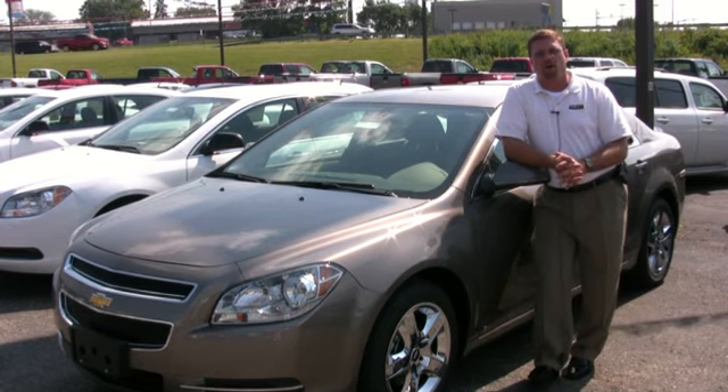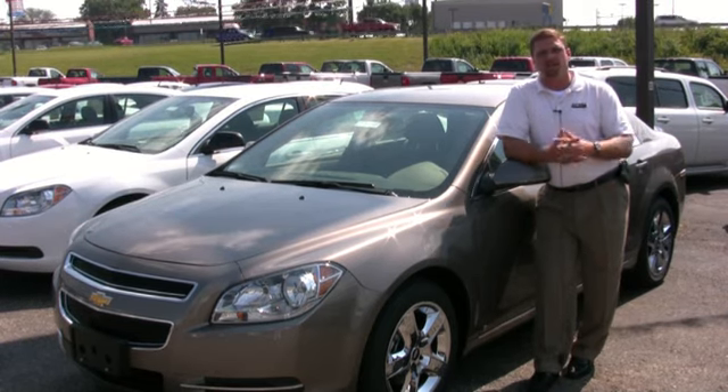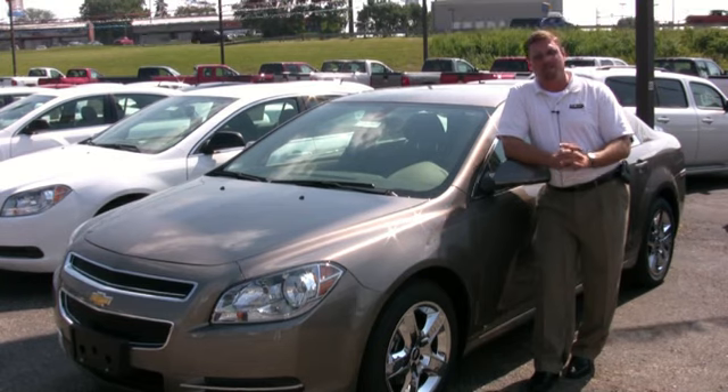Hi folks, Ben Webster here with the Jeff Weiler Automall, and I want to take just a minute to show you the 2010 Chevy Malibu.